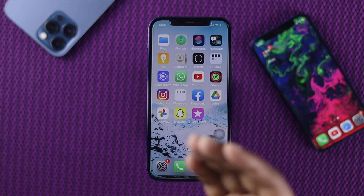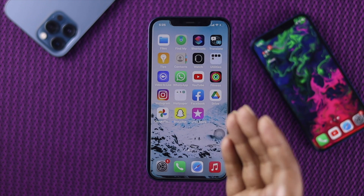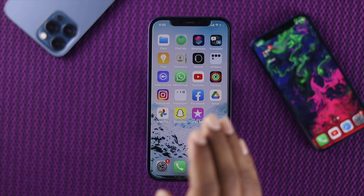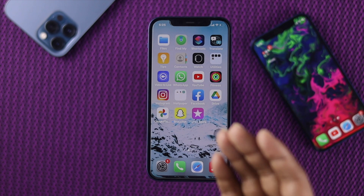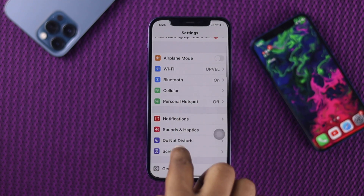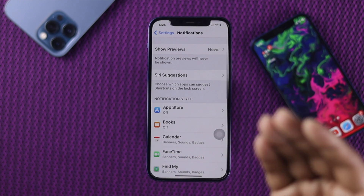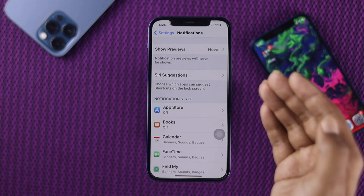In this video, we are going to show you how you can easily solve this problem by yourself. The first thing we are going to tell you is to check whether your notifications are turned off or not. To do that, go ahead and open your Settings, scroll down, and you will see the option called Notifications — go ahead and open it.